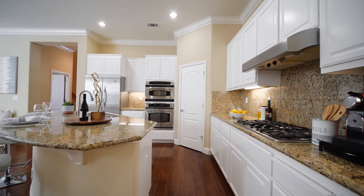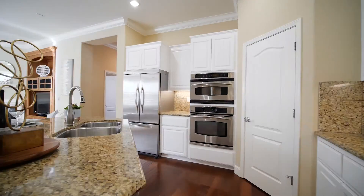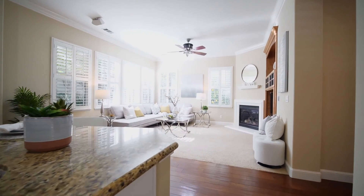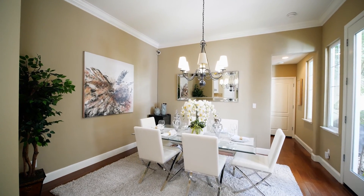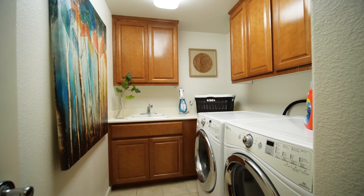Check out this open concept with the kitchen flowing into the family room. I love the fact that it also flows into the formal dining room, and then we have the large laundry room right next to the garage.